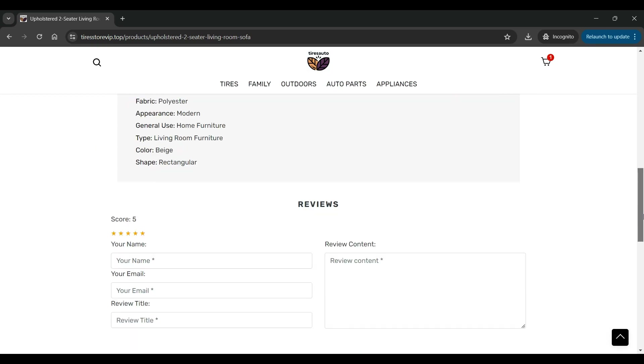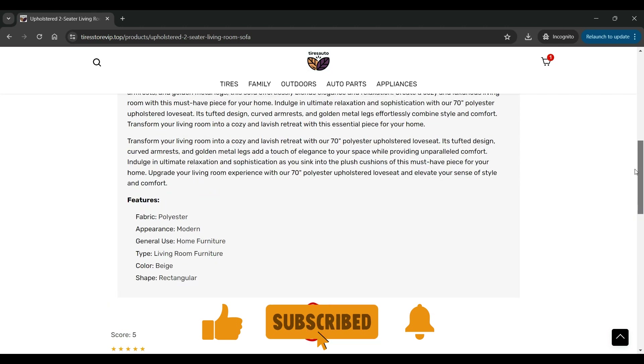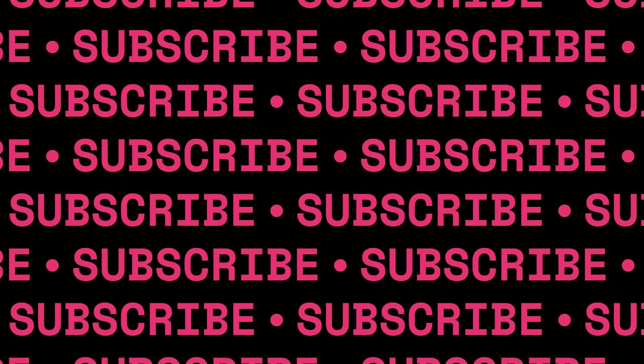There are no customer reviews of their products on their site. Also, there are many negative reviews of TireStoreVip.top on other external websites. The checkout page is a typical page with a form to fill in the contact information as well as shipping details.